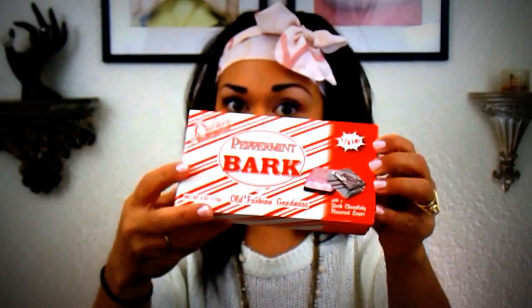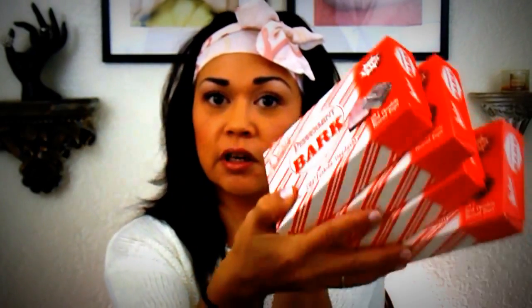I found more peppermint bark so I bought four boxes — these ones are actually to give away. I also found these cute straws in blue and in candy cane. I make a smoothie every single day for Toby and me, and he absolutely loves it.